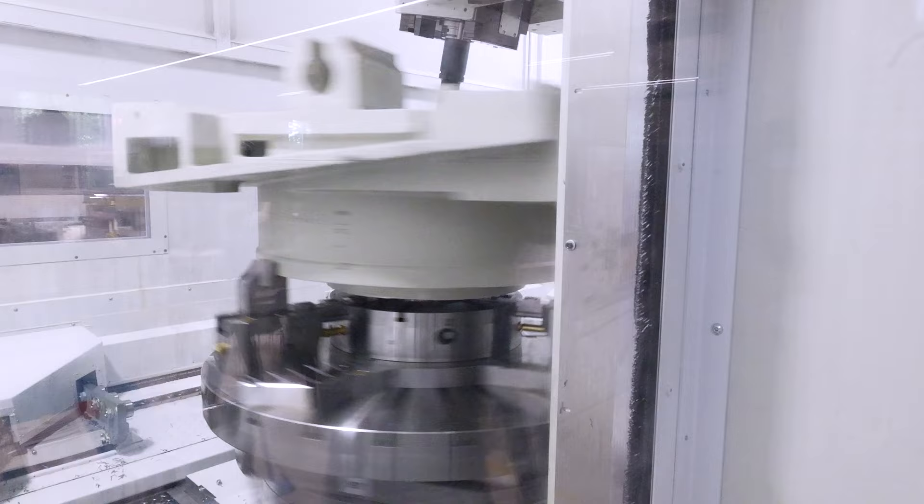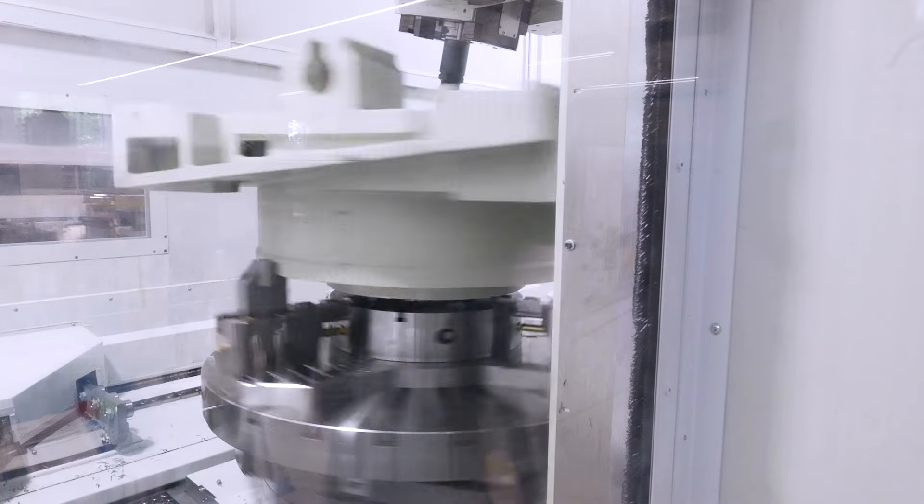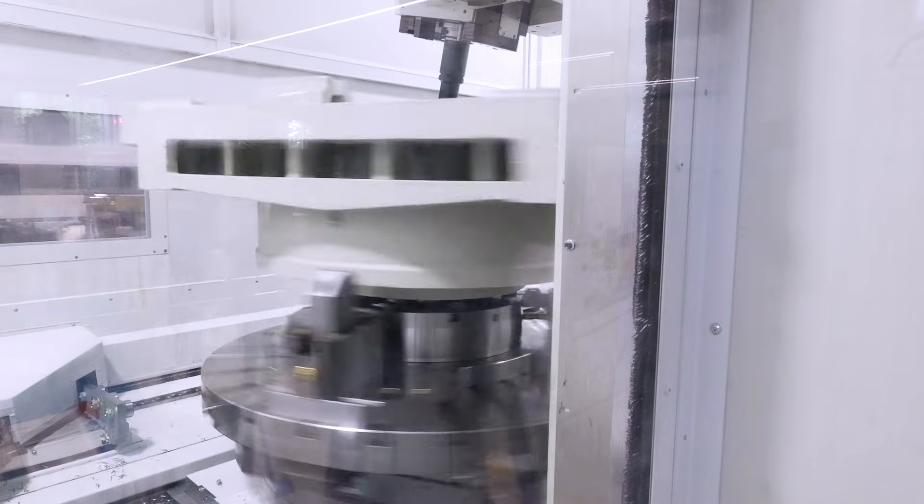It's turned, it's milled, it's deep hole drilled, it's fine bored. What speed is that table turning at? On this range you could turn the tables up to 800 revs, depending on the size of the table. What's critical on this is the top face has an extremely tight flatness tolerance.